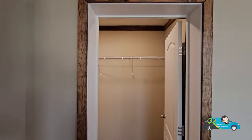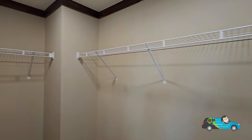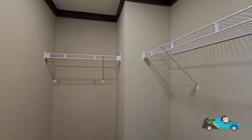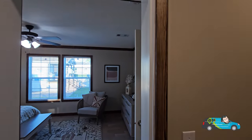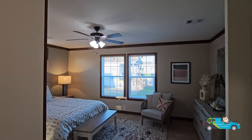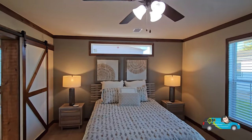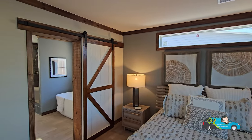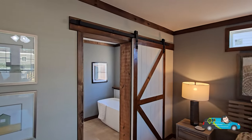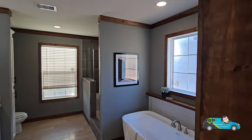Now in the primary closet — wire shelving with plenty of space for clothes and storage. There's a queen bed set up in the bedroom so you can see the size differential. You could even put in a king and still have plenty of room. It's a nicely sized primary bedroom overall.